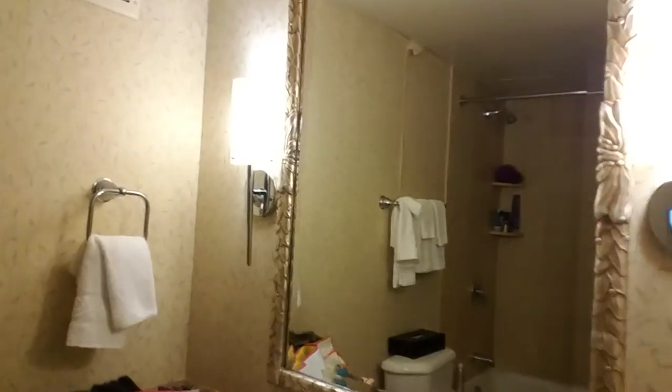I know this is not one of the updated rooms, but screw it — it's still pretty badass. So that's our room, guys. Hasta luego!